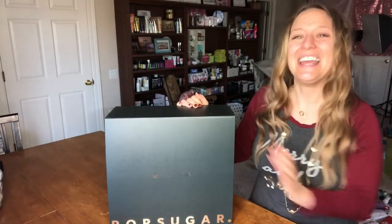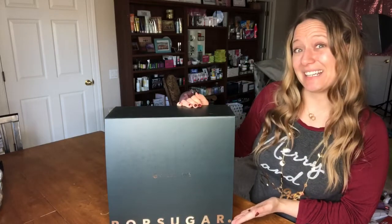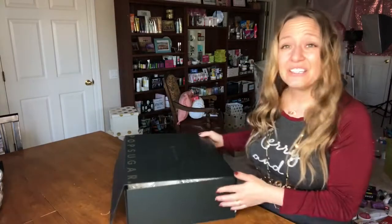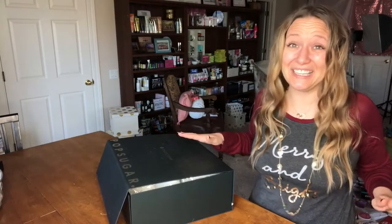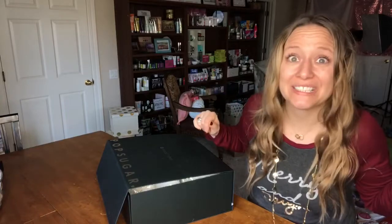Hey everybody and welcome back to my channel. I am Jessica Perrier, otherwise known as Jessica Posh, and today I wanted to unbox my winter PopSugar Must Have box. I'll admit that I've already taken a couple of sneak peeks because when it arrived, you can see it's already kind of busting at the seams, so I was pretty excited to dive into it but didn't have time to unbox yet. So anyway, we're going to do it together now.